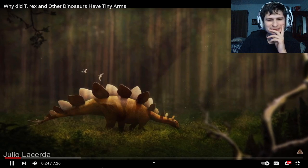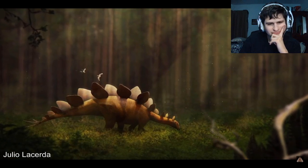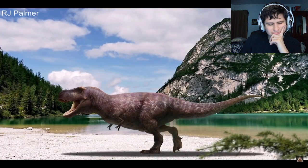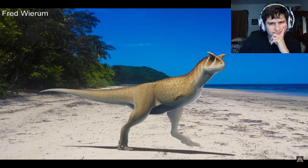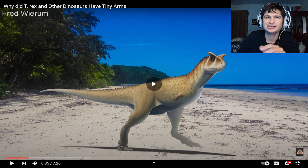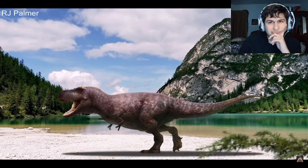And unlike other dinosaur features that most likely have a purpose to either inflict or to deter violence, the purpose behind the small arms and hands of T-Rex — and many other dinosaurs that also had tiny limbs — has stumped scientists for many years. So why did such large animals have such tiny arms?